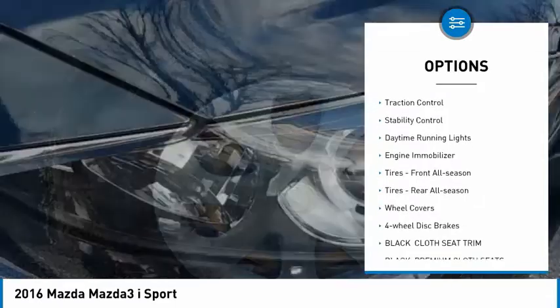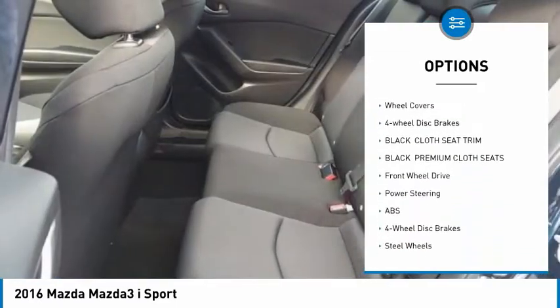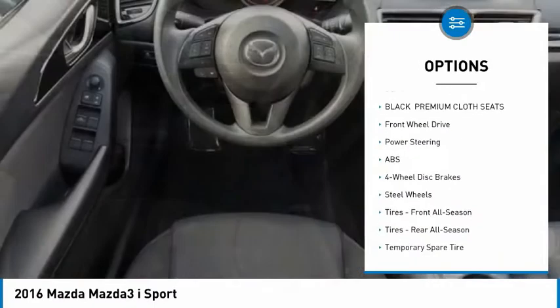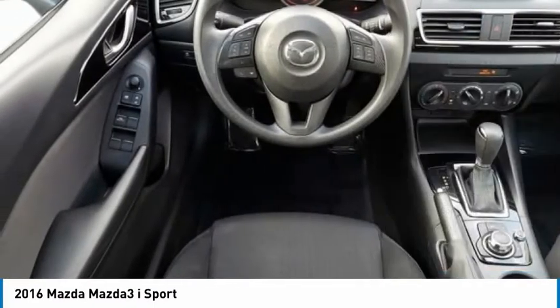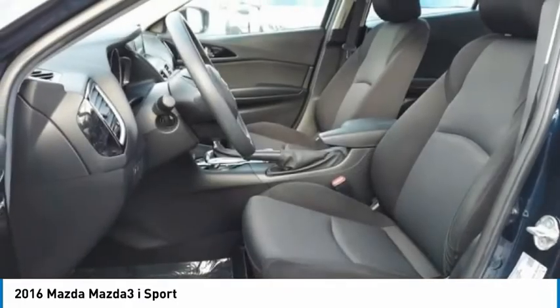Tire pressure monitor, brake assist, traction control, stability control, daytime running lights, engine immobilizer, tires front all season, tires rear all season, wheel covers, four-wheel disc brakes.